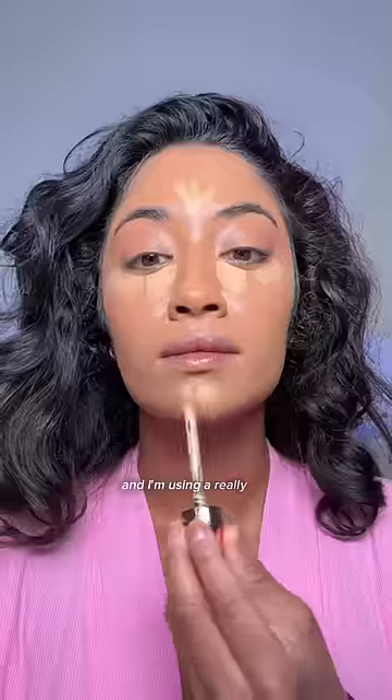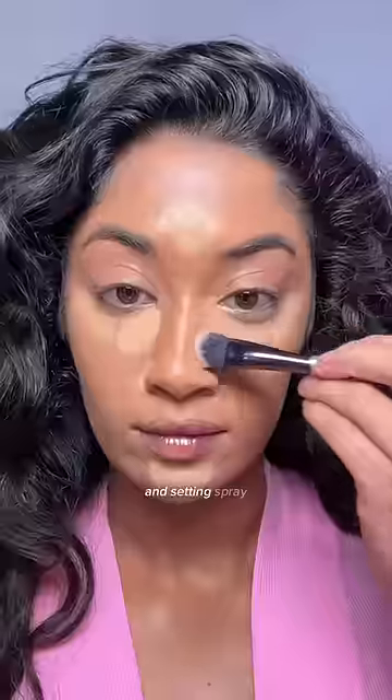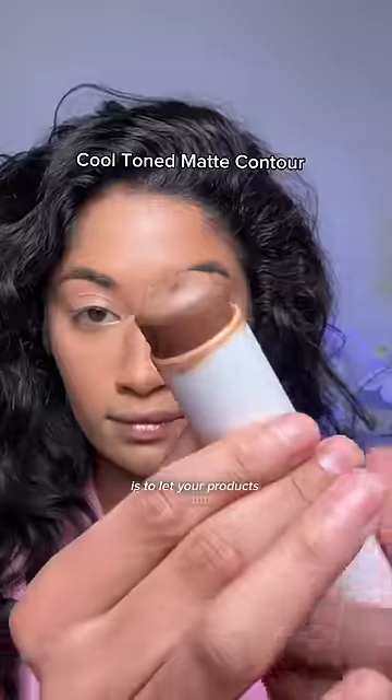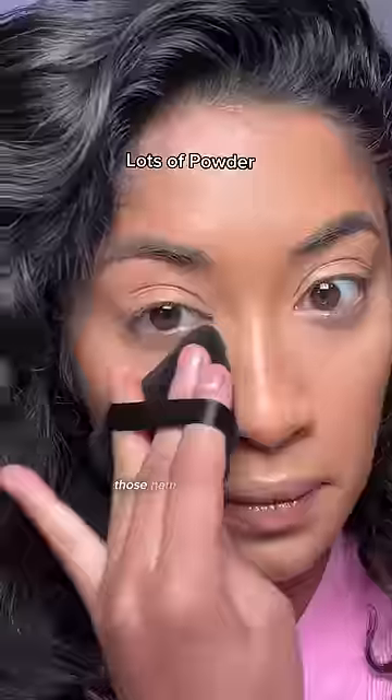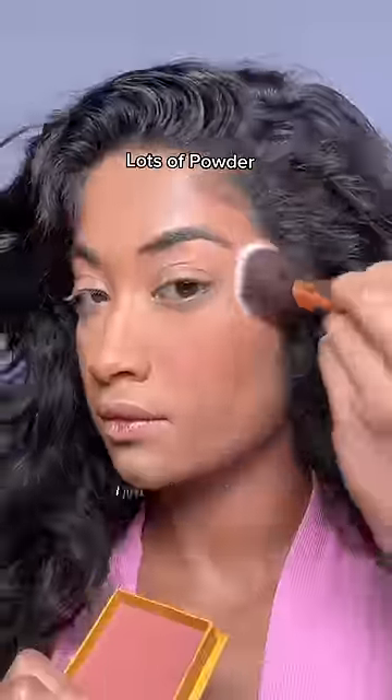First I used a soft matte foundation, and I'm using a really full coverage concealer and setting spray. The trick to getting a little bit more full coverage is to let your products marinate just a little bit longer on your skin. I definitely think this look goes hard with the powder and the setting spray.